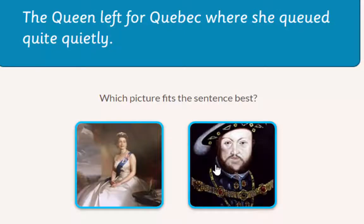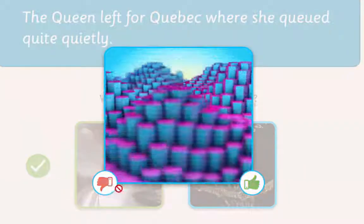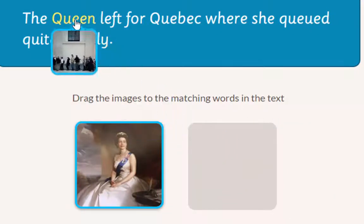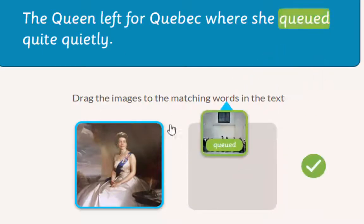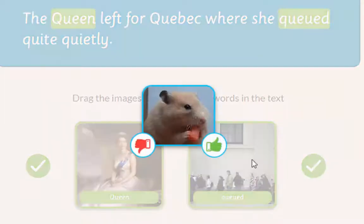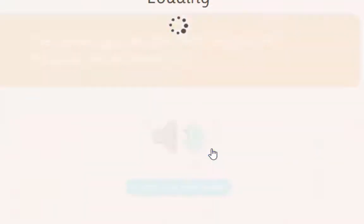Here's a different interaction style where we have to click on the picture that suits the sentence best. If we think that a picture of the king is appropriate — try again — obviously it's the Queen, well done. In this interaction, we have to drag the images to the matching words. I've got a picture of a Q and I think that looks like the Queen — that's on Q, well done, and that goes on Queen, well done.